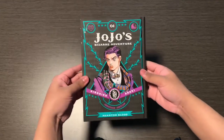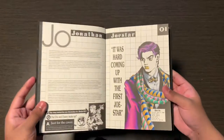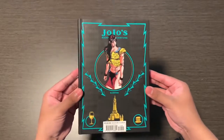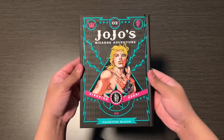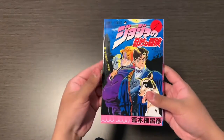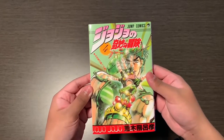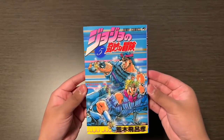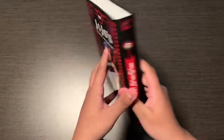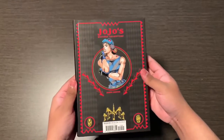Finally we can start showing off the manga. Here are the English Jojonium hardcovers — each hardcover comes with an interview with Araki in the back. Here's the Phantom Blood Japanese covers. Next up is part two, Battle Tendency, and here's the Phantom Blood Japanese covers.